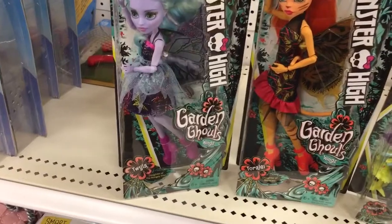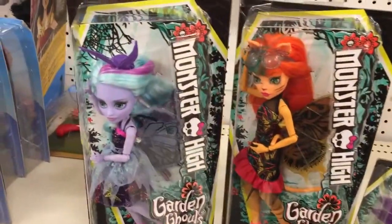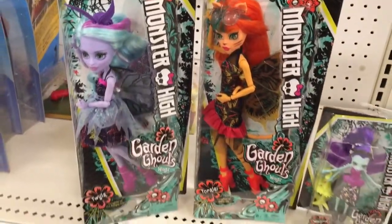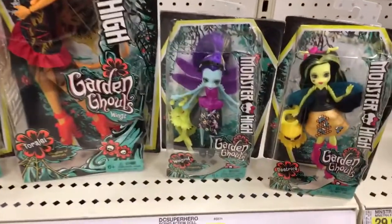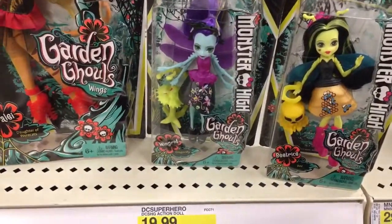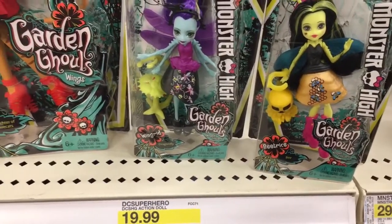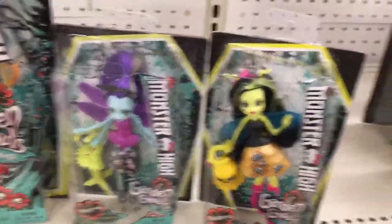The new Monster High Garden Ghouls with wings — Twyla and Toralei — are $14.99 each. They come with wings as part of the new Garden Ghouls theme. They also have some little miniature figurines: Wingrid the dragonfly and Beetrice the bee, at $6.99 each.